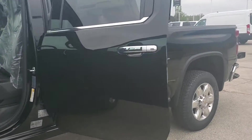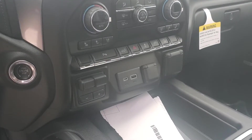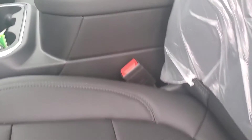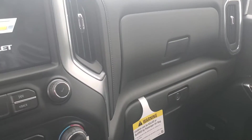This one in particular, being the LTZ, it's gonna have a ton and ton of options on the inside here. Four-wheel drive, of course. You do have a heated steering wheel up here, heated seats, ventilated seats, wireless phone charger, leather interior. Really big and spacious center console there. It does have Apple CarPlay and Android Auto functions there.